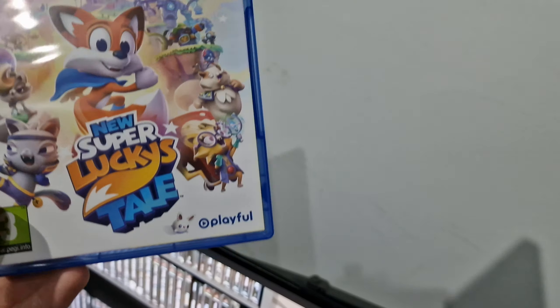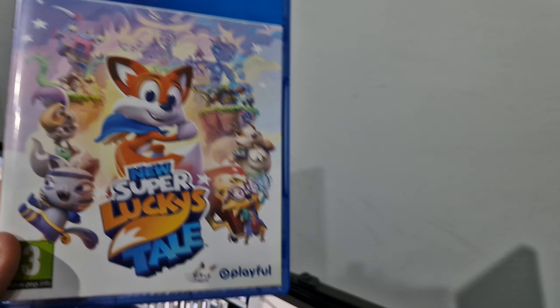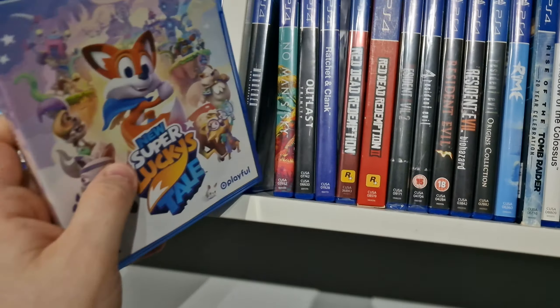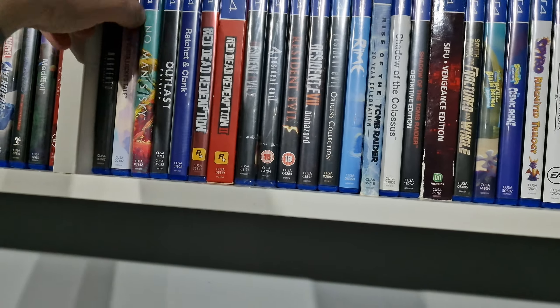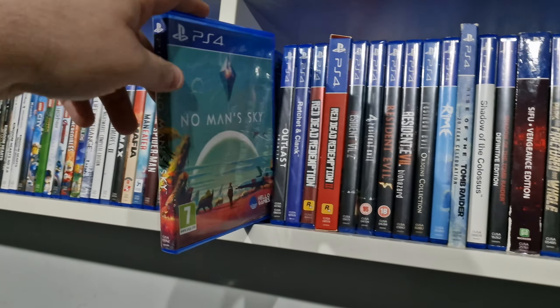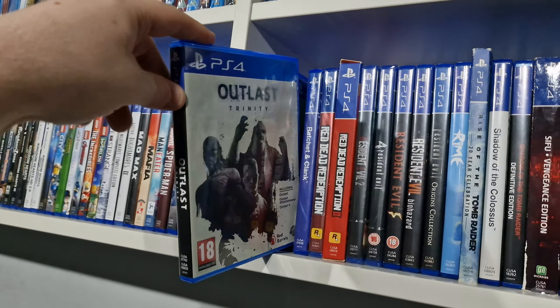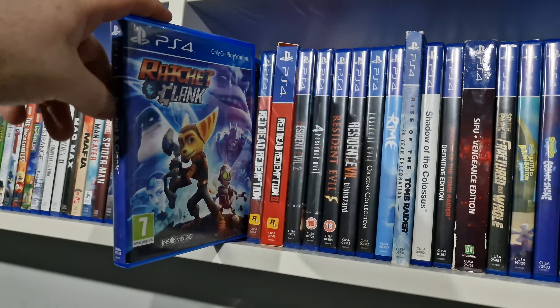Yeah, there are two separate bosses, two separate trophies, and you have to beat them without being hit, which I hate. No Man's Sky, Outlast Trinity, Ratchet and Clank.